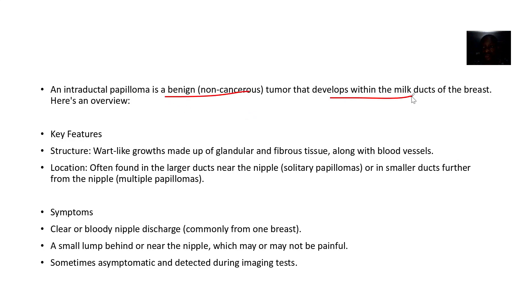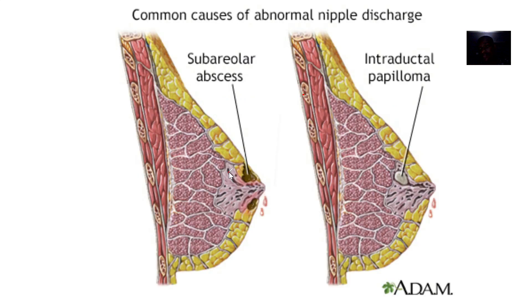For the features and structure, we have small light growths made up of glandular and fibrous tissues along with blood vessels. In terms of location, it is found in the larger ducts near the nipples.